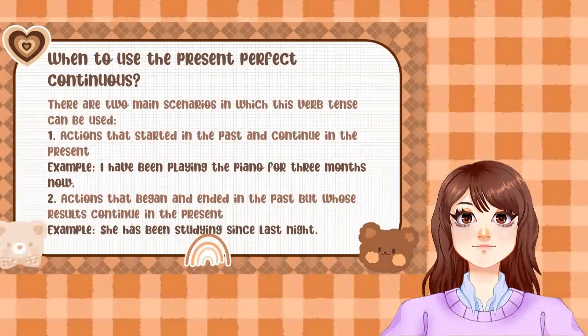When do we use the Present Perfect Continuous? There are two main scenarios in which this verb tense can be used. First, the action that started in the past and continues in the present. For example: 'I have been playing the piano for three months now.'